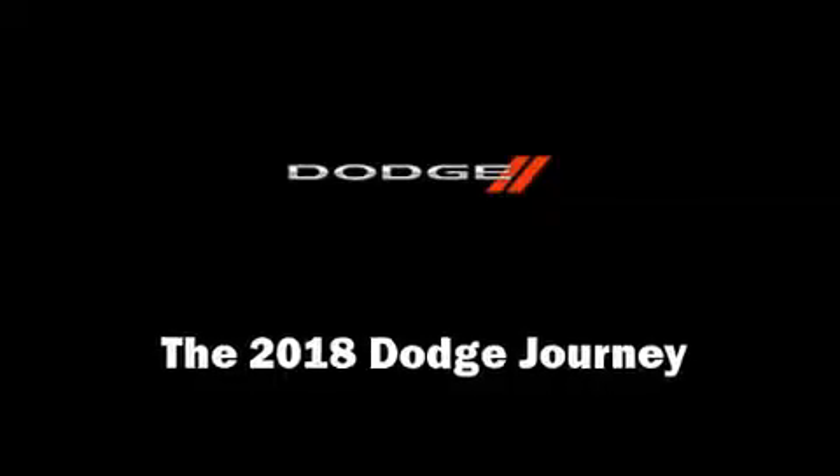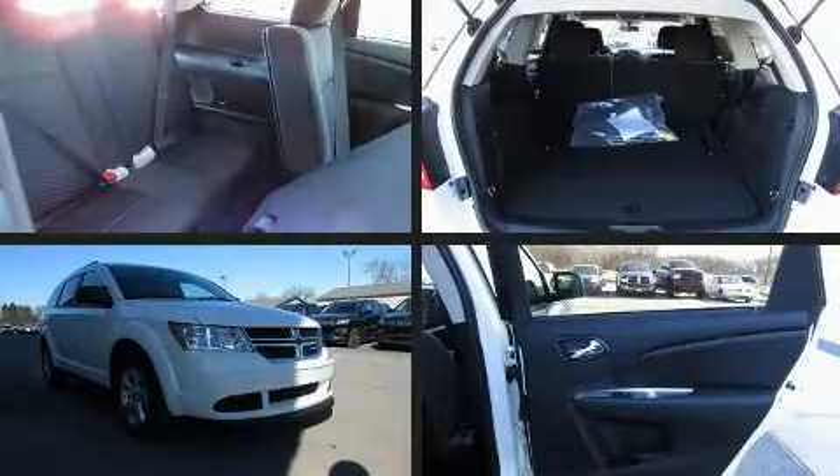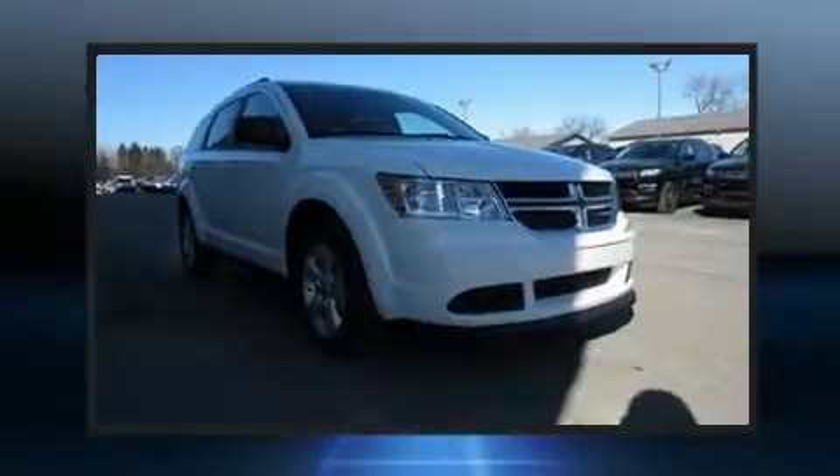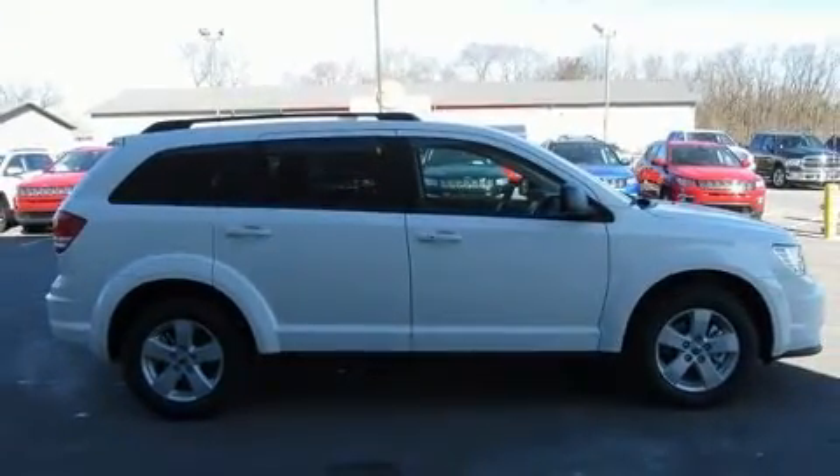You can expect a lot from the 2018 Dodge Journey. Under the hood you'll find a four-cylinder engine with more than 170 horsepower. For added security, dynamic stability control supplements the drivetrain.